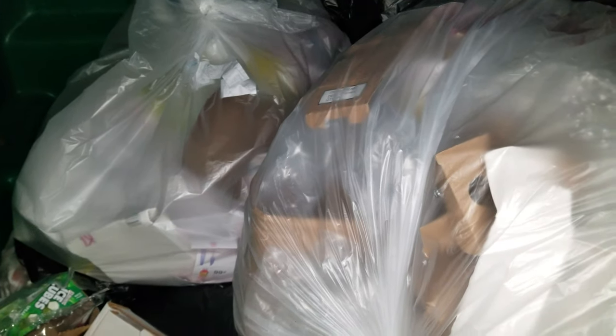Hey guys, welcome to dumpster diving at Rite Aid. We are back. There's really nothing here. I just want to share this unusual but also pretty cool find, because it is a Dyson vacuum cleaner.